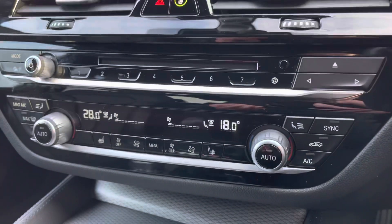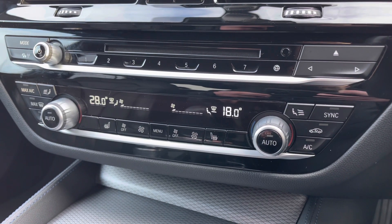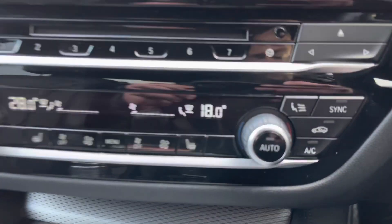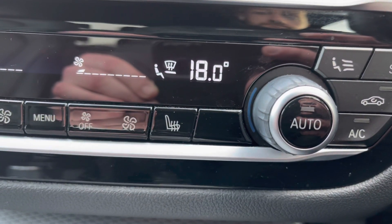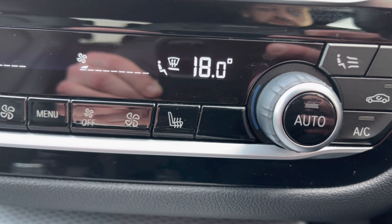Just below this is your dual climate control with air conditioning — another great feature, meaning you and your passengers will never argue over who's too hot or too cold; you can simply set your own temperature settings. Just to make you aware, both of those front seats are also heated, a super feature for those cold and frosty mornings, because nobody likes to sit on cold leather.